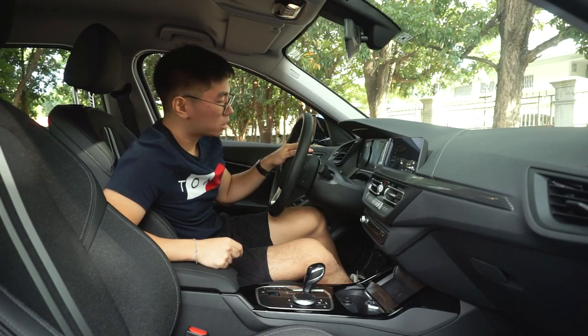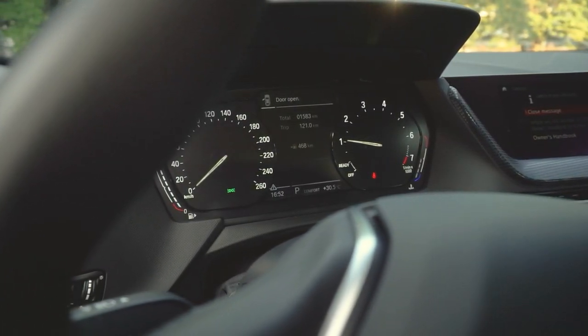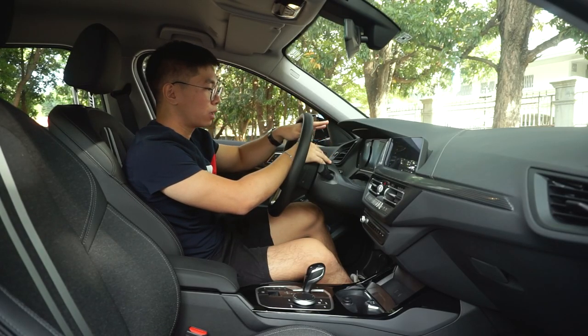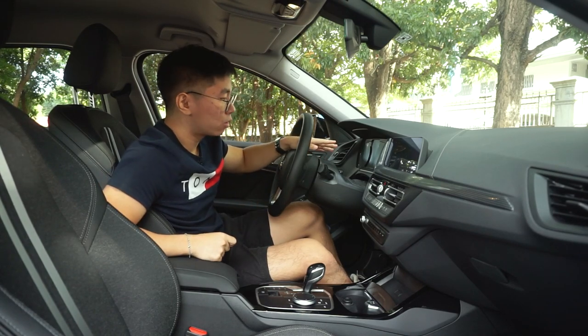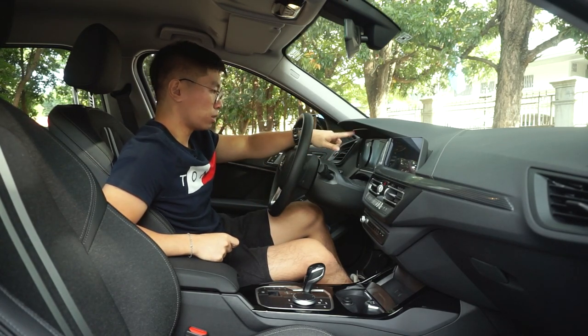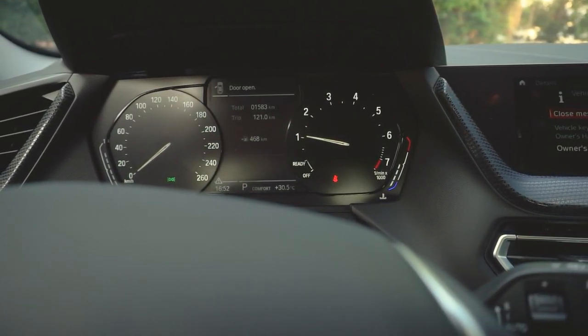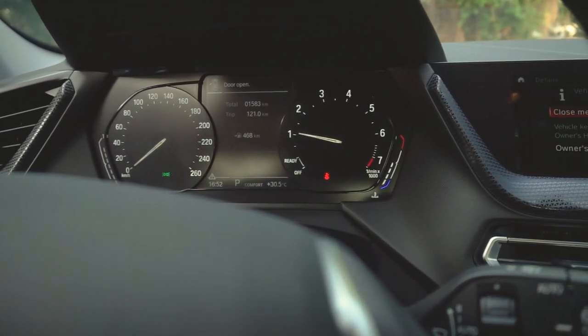The instrument cluster looks like it's fully digital, but it's not. They did something to make it look fully digital, but it's actually your usual analog gauges. You have a display in the middle that's a bit small and shows limited information like mileage and trip information.